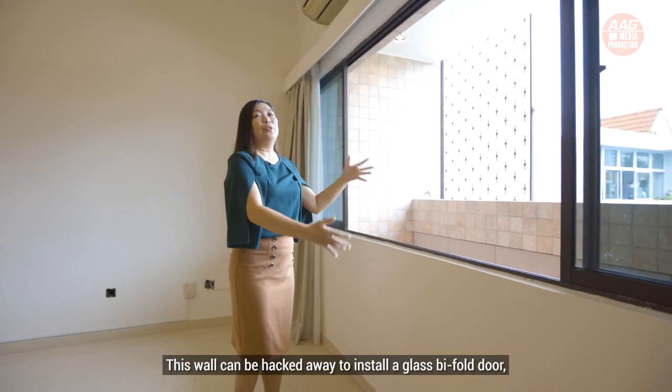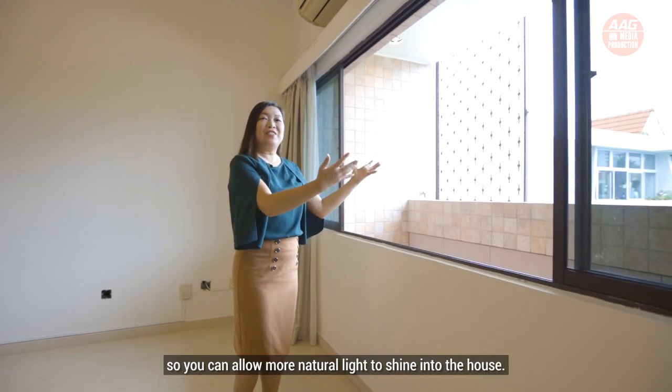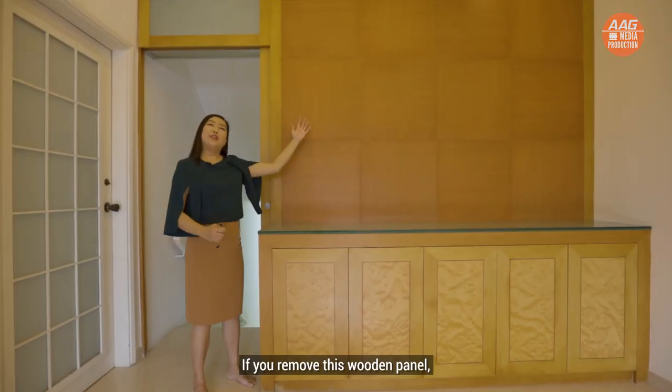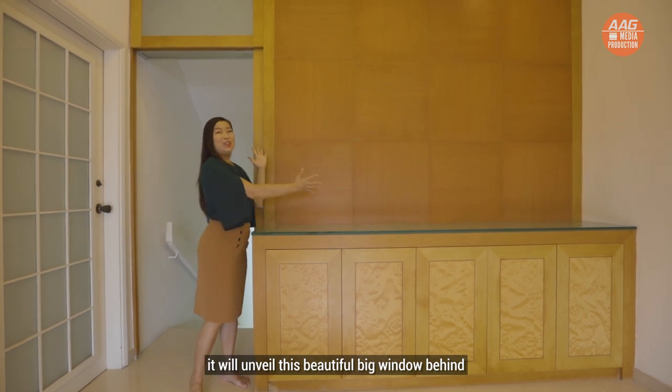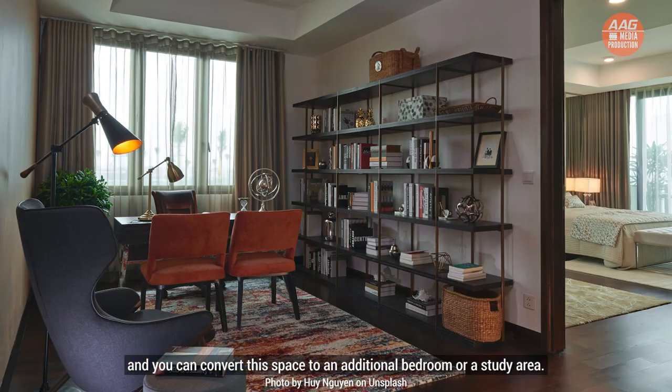This wall can be hacked away to install a glass bifold door so that you can allow more natural light to shine into the house. The living room is so big. If you remove this wooden panel, it will unveil a beautiful big window behind, and you can convert this space into an additional bedroom or a study area.